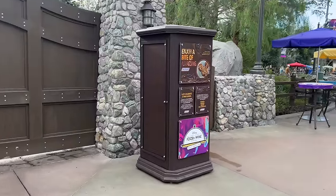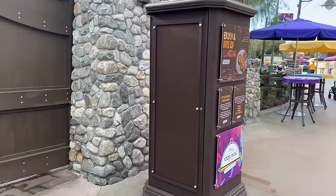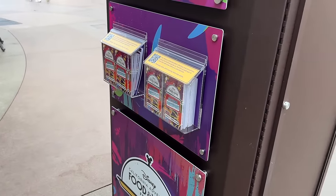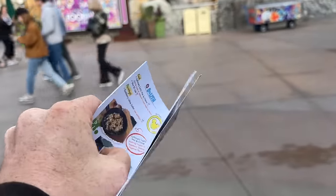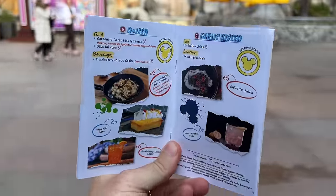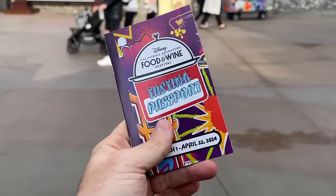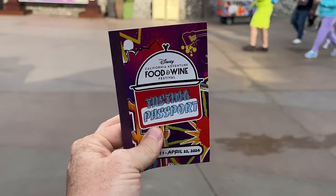The first thing you want to find at any food festival is one of these little stanchions. If you come around here, you can see these booklets hanging from the side of the box. Grab one — these are your food tasting passports. They have pictures and descriptions of all the food items and even a map that tells you exactly where everything is. This is so helpful at any food festival at Disneyland.